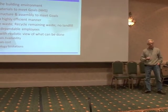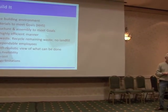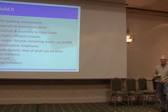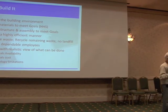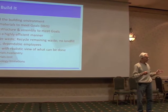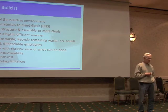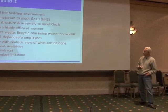How do we build it? We have to control the building environment. We have to select materials to meet the goals of the Healthy Home Standard. We have to design a structure and assembly to meet these goals. We have to build in a highly efficient manner — most construction sites are just a sea of waste. A cut-off two-by-four, eight inches of two-by-four goes to landfill. Tremendous amount of waste in on-site stick-built construction. The factory we're working with is able to minimize waste, and any waste they have left over is recycled. It doesn't go to the landfill.